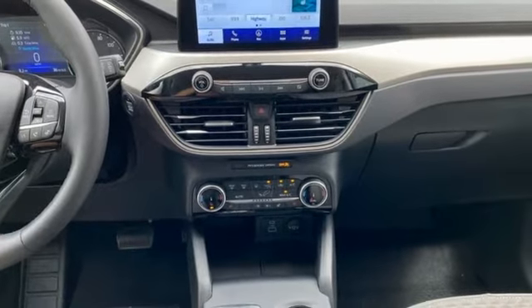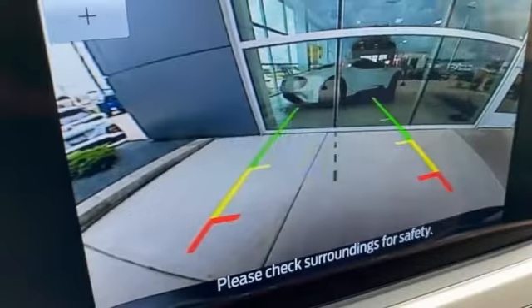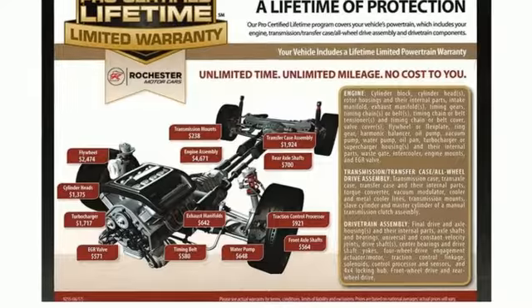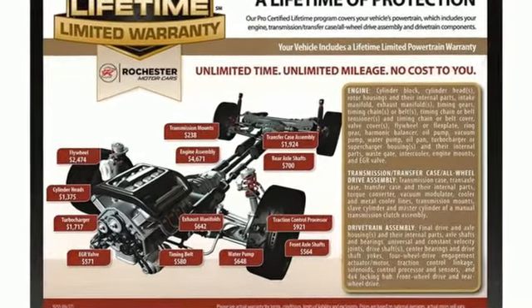Push button start, proximity key, and inline four-cylinder engine. Ford has won over millions of loyal customers with a wide range of value-driven vehicles. Take it for a test drive today.